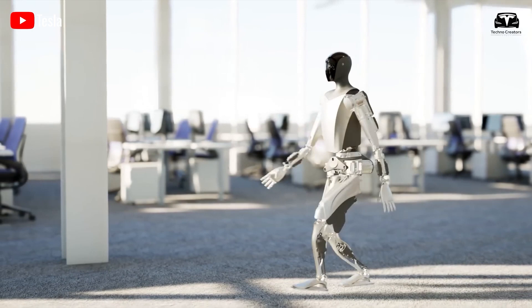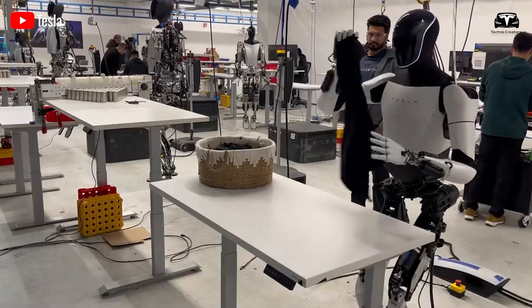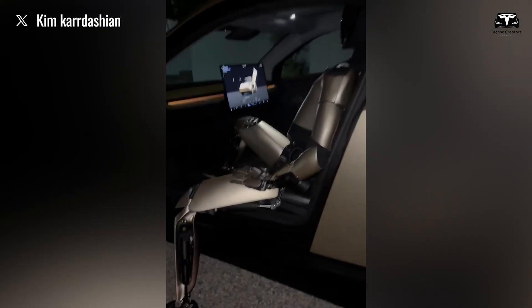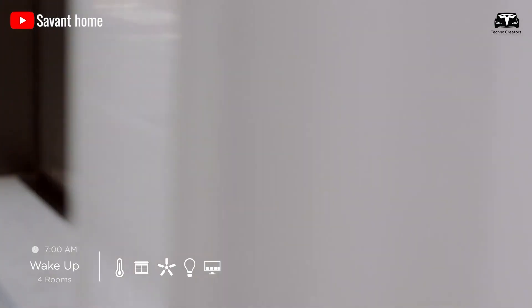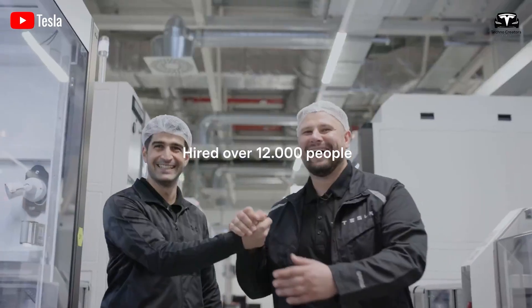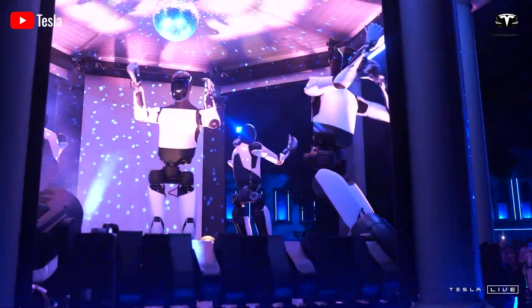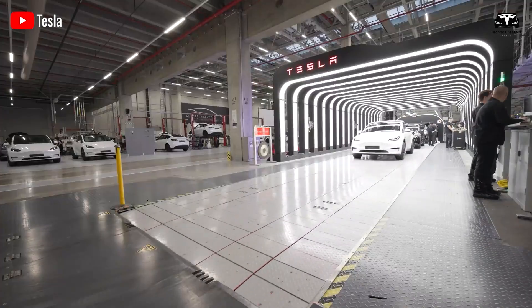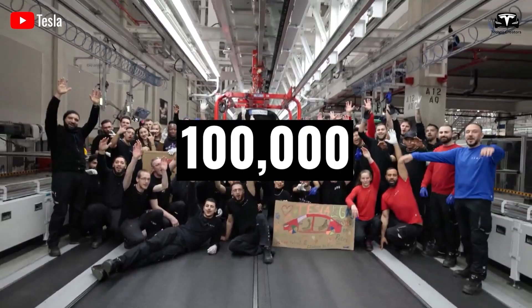Optimus Gen 3 is the most advanced version to date, capable of meeting a wide range of needs — from sorting clothes and preparing meals to caring for children or the elderly. Tesla plans to launch a more advanced version by mid-2026, marking the transition from internal applications to widespread commercialization. Tesla is currently manufacturing 1,000 robots per month, scaling up to 10,000 per month next year, and targeting 100,000 per month as production expands.